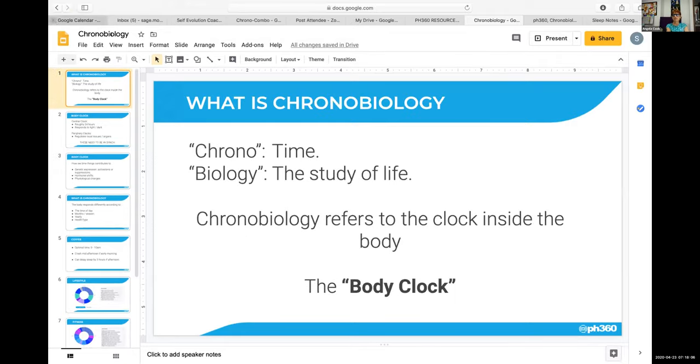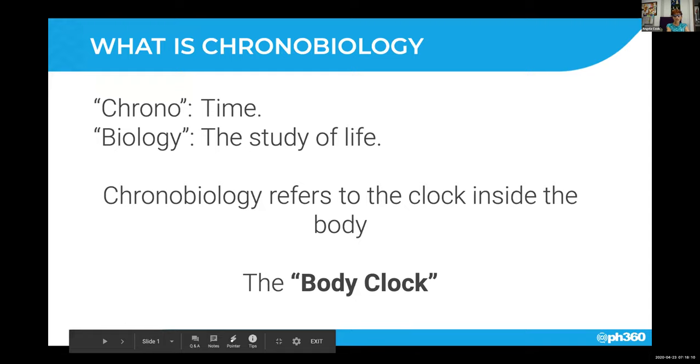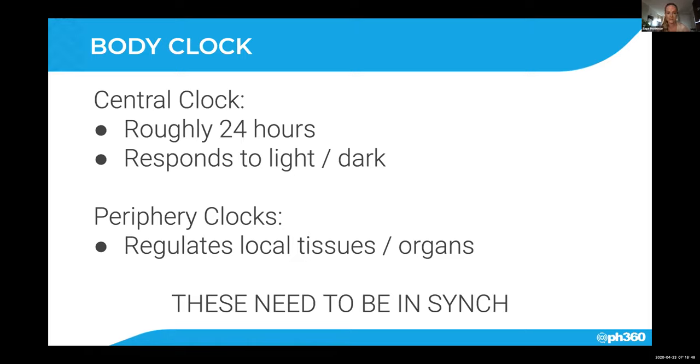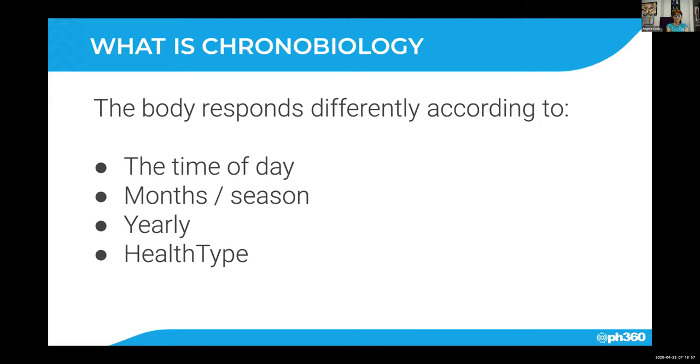Our body clock, as Cam mentioned, is roughly 24 hours — in fact 24 and a half hours — and it responds to light and dark, or day and night. It's particularly sensitive to artificial light, which can throw our sleep out. That's why blue light blockers are so valuable if you're working behind a computer screen a lot. The peripheral clocks regulate local tissues and organs, and those are affected by the environment and what we do. These need to be in sync with each other; otherwise it will lead to chronic disease over a long period of time.